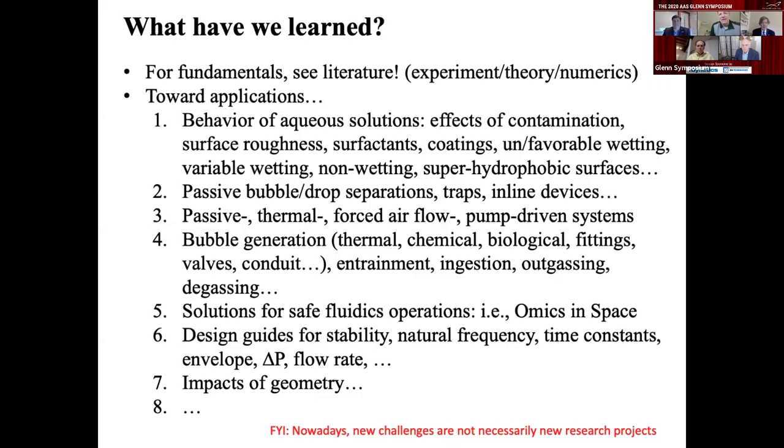One thing that I don't think could be said before the space station era is that a new challenge used to require a whole new research effort. But these days you can shortcut that process because with the knowledge we have, you can really get a research result quickly.